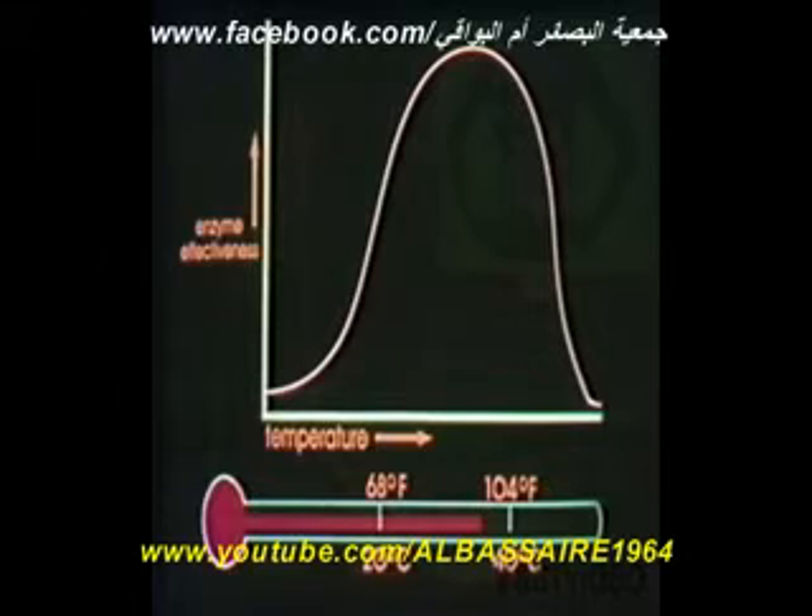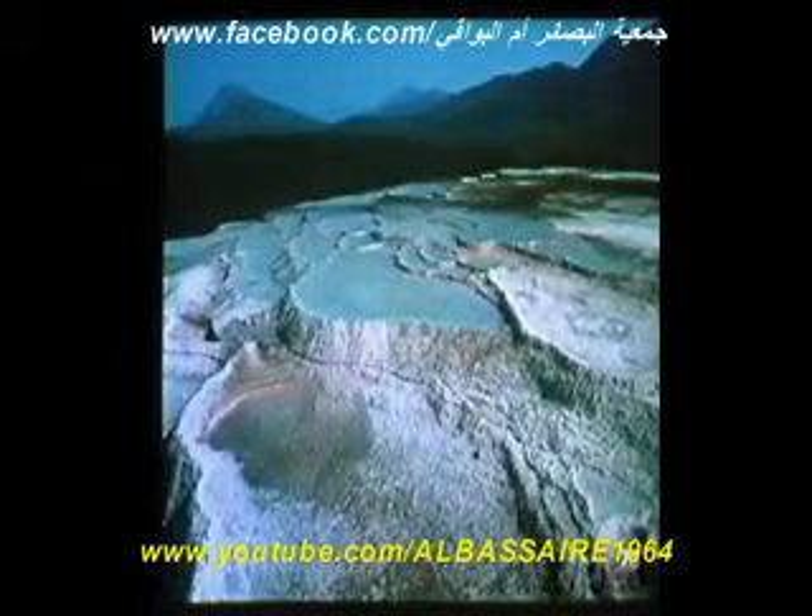Temperature is another environmental condition that affects enzymes. Normally, the optimal range for enzymes in the human body is between 20 and 40 degrees Celsius, or 68 and 104 degrees Fahrenheit. However, some enzymes function efficiently in a very cold environment — for example, the enzymes that regulate the chemical activity in cold water fish, such as this cod. On the other hand, the enzymes that keep alive the microorganisms that live in hot springs operate in extremely hot temperatures.